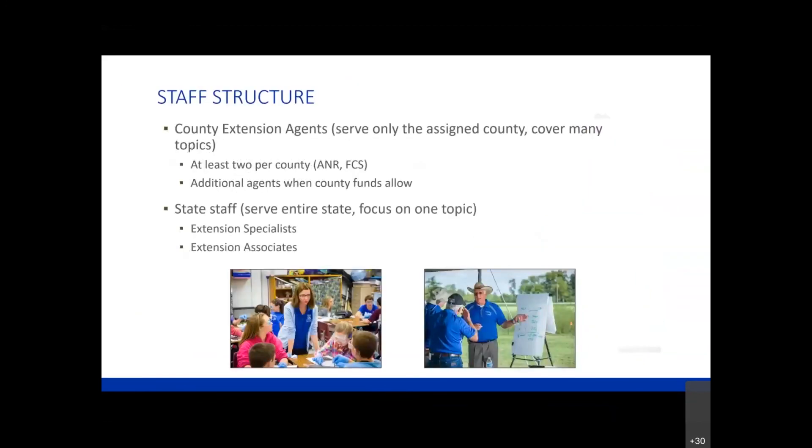I've talked a little bit about our county agents and made a couple of references to an extension specialist, so I want to make sure you understand the difference. Our county extension agents work only in their assigned county. Sometimes if we have a vacancy, we may have an agent serving across multiple counties for a short period, but currently agents are assigned only to one county. They cover many topics, so keep in mind that sometimes they're spread pretty thin in terms of covering all the topics that might be of interest to their clientele.